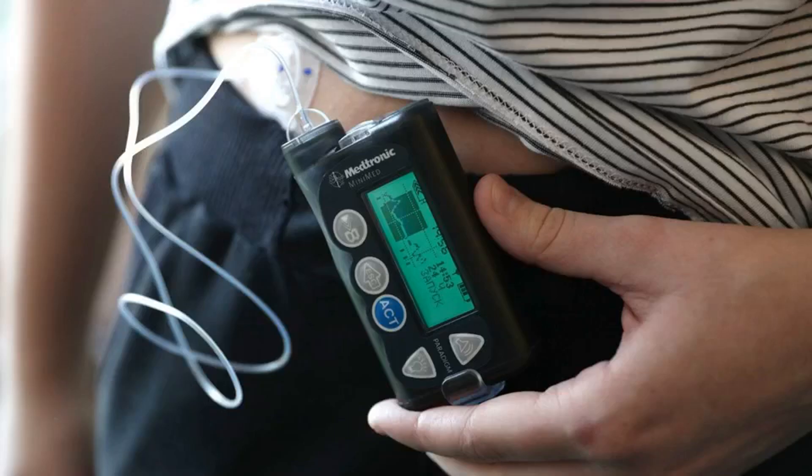Reported today in The Verge: the FDA has approved a new closed-loop insulin delivery system for people with Type 1 diabetes. A new software system that will let people with diabetes customize their treatment and automatically adjust their insulin levels was just approved by the Food and Drug Administration. It will reach patients in January 2020. The technology, called Control IQ, is manufactured by Tandem Diabetes Care.